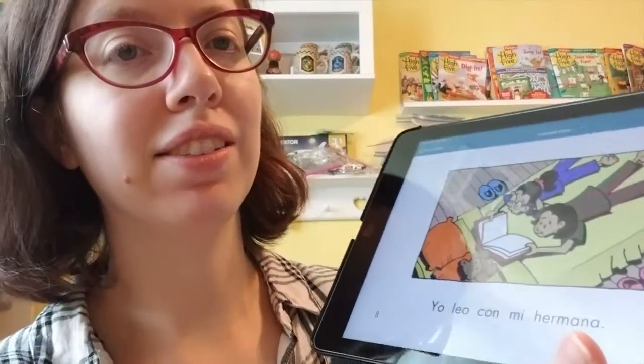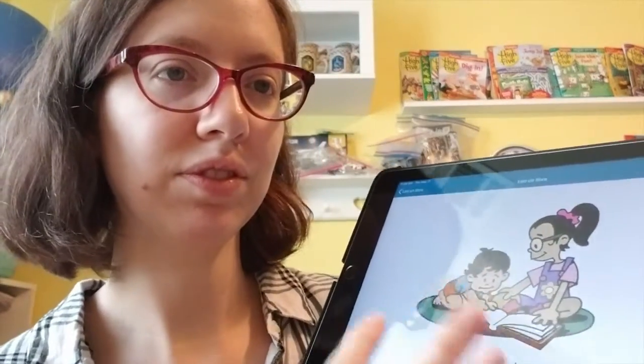What about hermana? Hermana means sister. Hermano means brother. Perro — what's perro? Do you know what perro means? Dog. Perro means dog. Cat — gato.